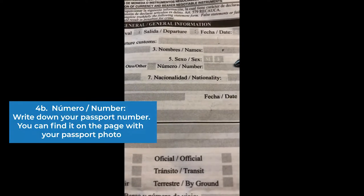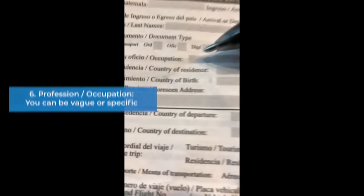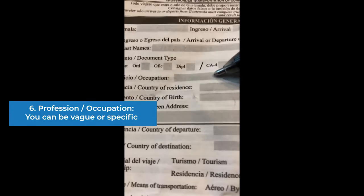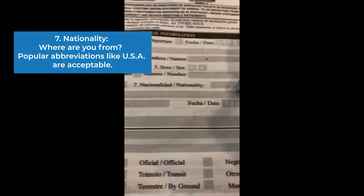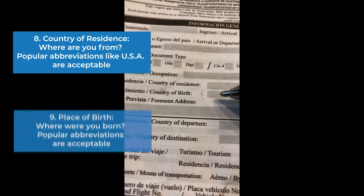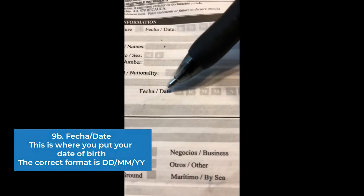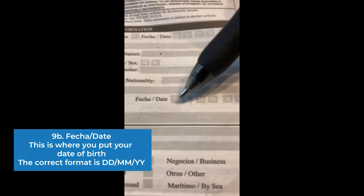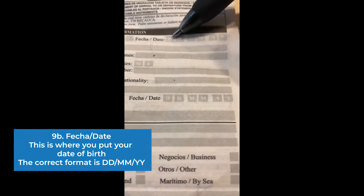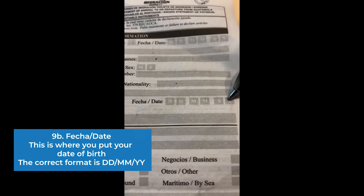Then you write your passport number here. Don't forget to check your gender — male or female — and then your profession in number six. You can be general or specific, that's kind of up to you. And then your nationality — since I'm coming from the US, I would say USA. And then wherever you reside, and wherever you were born. This date here — a lot of people mess this up — this is your birth date. It's a two-digit date, two-digit month, and then the two-digit year, the last two digits.